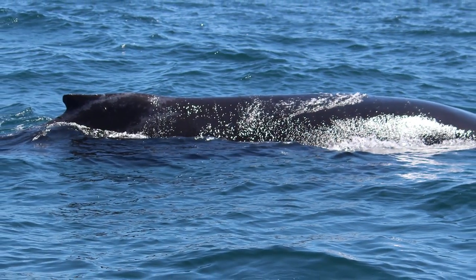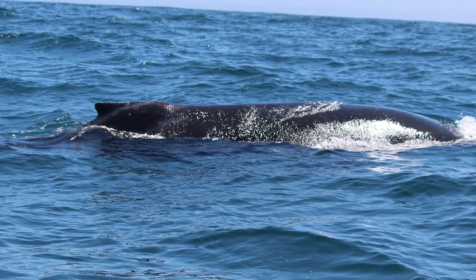It was a sub-adult whale, approximately 25 feet long, which means it's going to grow to 40 to 50 feet. So as the whale grows, the entanglement doesn't grow, and we knew that would be potentially the life-threatening thing.